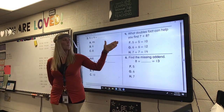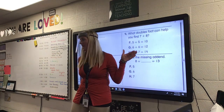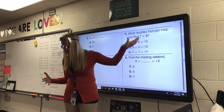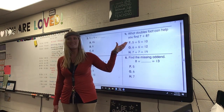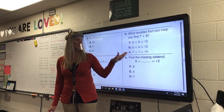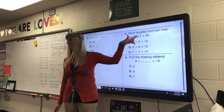Number four. What double fact can help you find 7 plus 8? So, what double fact that is close to this can help me find that out? Is it 5 plus 5 equals 10? That's F. Is it 6 plus 6 equals 12? Or is it H, 7 plus 7 equals 14? Which double is close to this one up here?